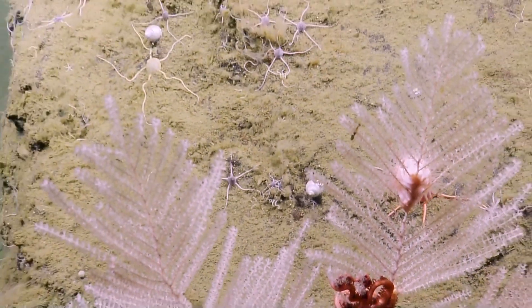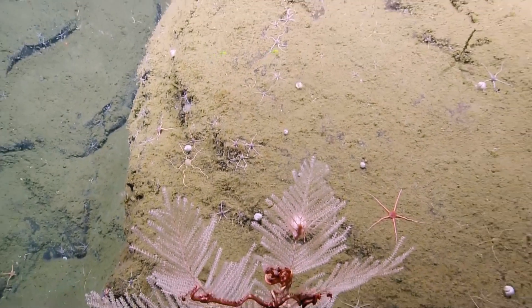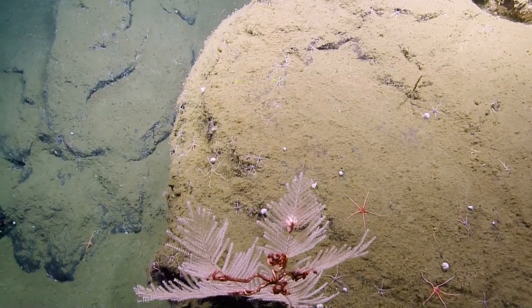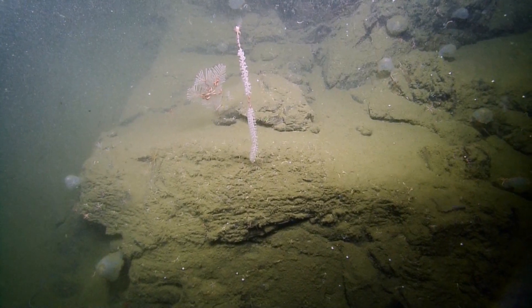Oh, we got a little whelk. Is it a whelk or a gastropod? It's a gastropod. So that's how those gastropods move, then? Yep. The more you know.